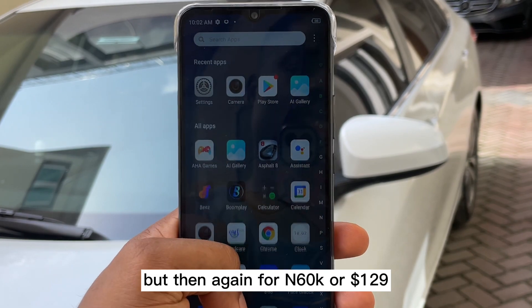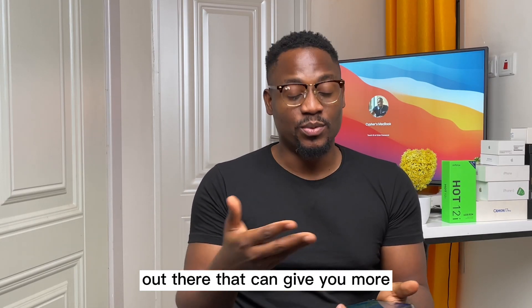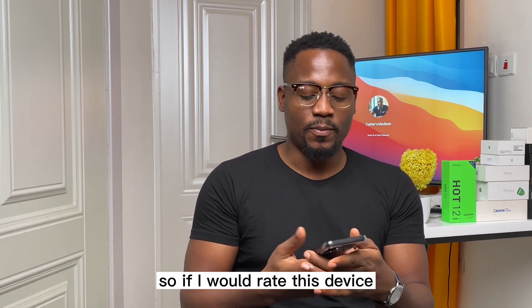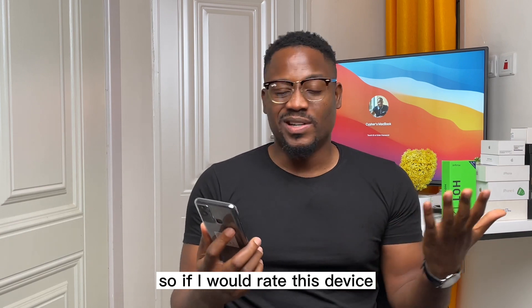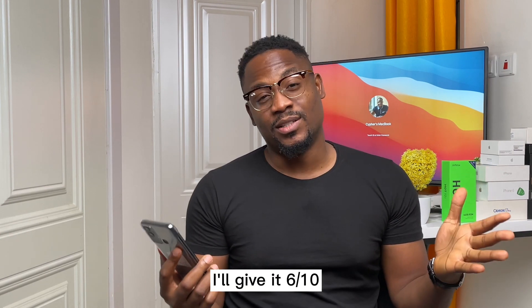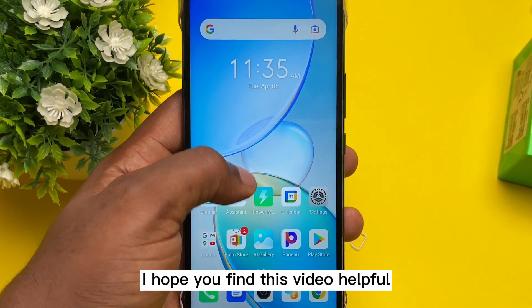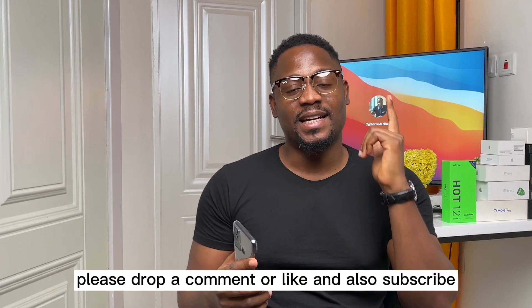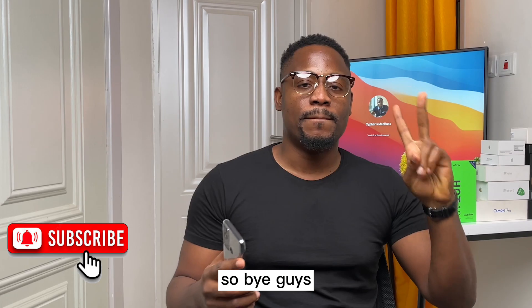For 60k Naira or $127, there are a lot of devices out there that can give you more. But I guess it's what Infinix has to offer. So if I rate this device, I'll give it a 6 over 10. Till next time guys, I hope you find this review helpful. Please drop a comment or a like, and also subscribe. Bye guys.